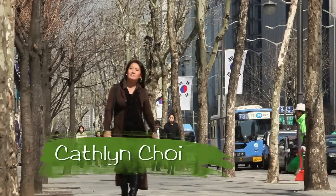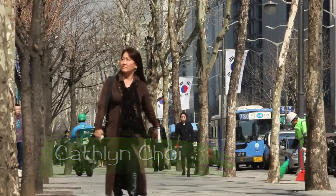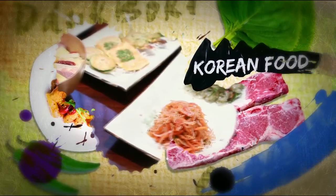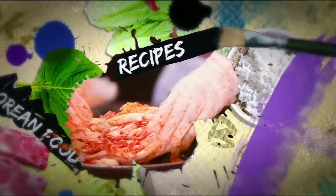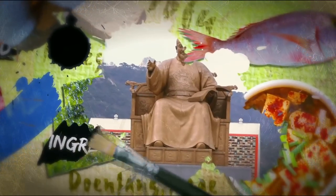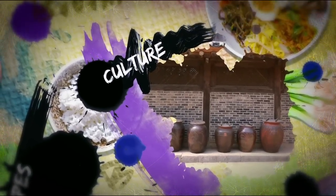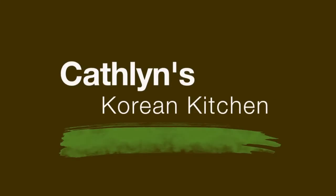Hi, I'm Kathleen Choi, a Korean chef now living in the U.S. My passion is creating healthy and delicious foods using some of my favorite Korean ingredients. Join me in learning about Korean foods, ingredients, and culture. Next, on Kathleen's Korean Kitchen.